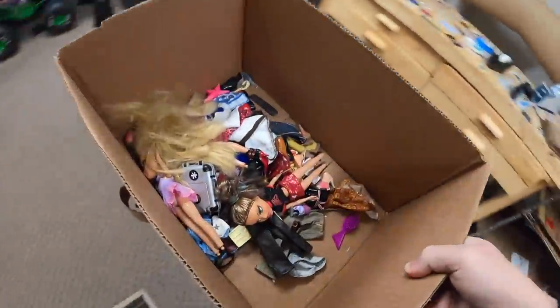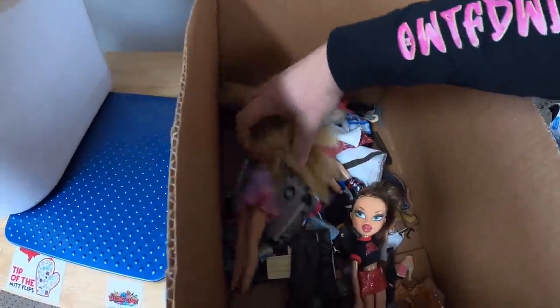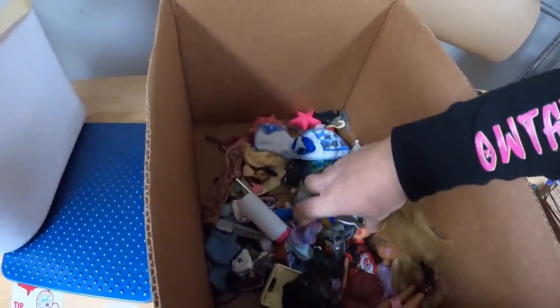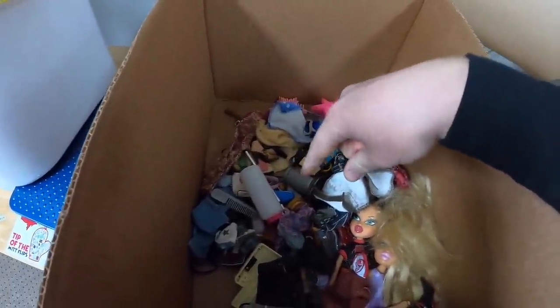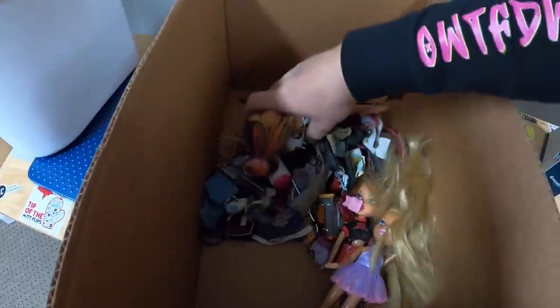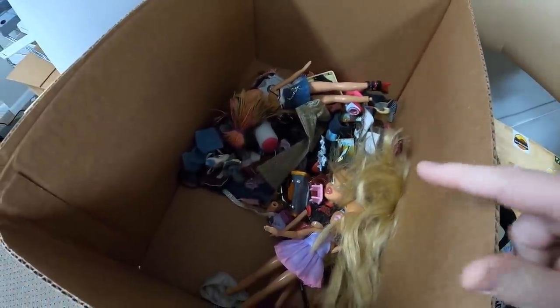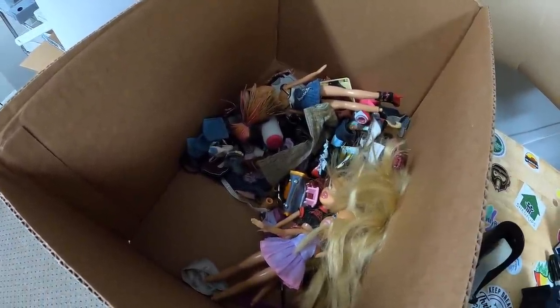First thing shipping out is this lot of Bratz dolls and accessories — maybe three or four dolls and then a ton of accessories. I really had a hard time finding values on these so I decided to do an auction. I did two different auctions just because there were so many different pieces. I started them both at a dollar. This lot sold for $46 plus shipping and the other lot sold for about the same price but I'm still waiting on the buyer to pay.